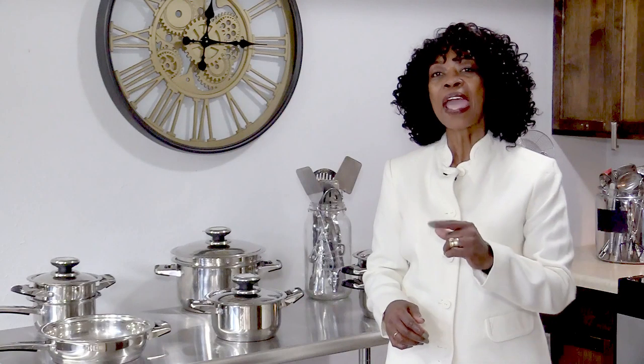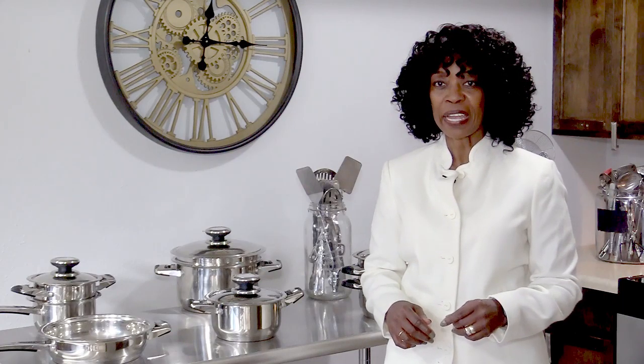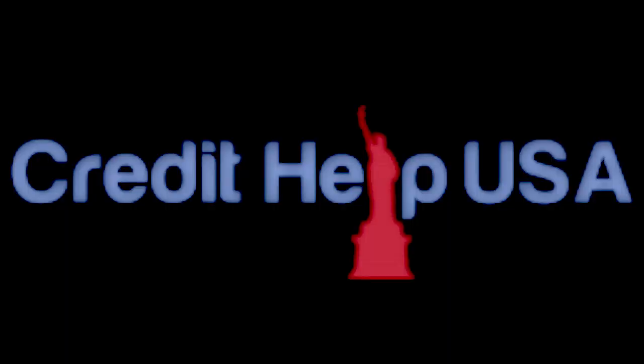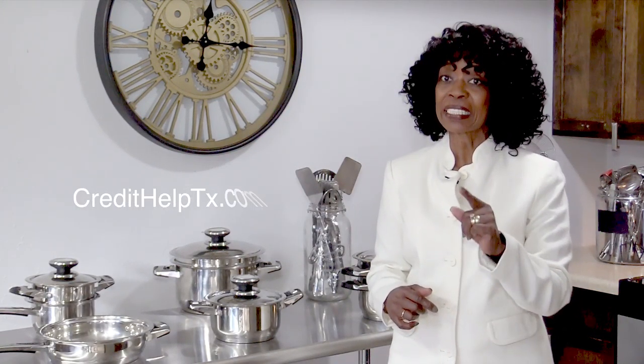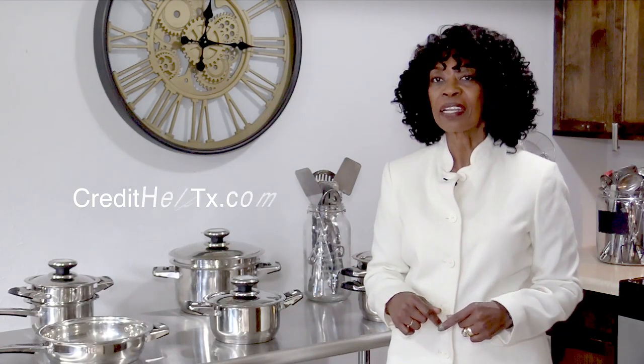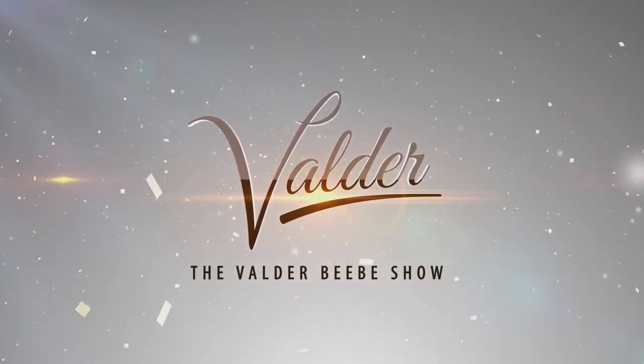Hi, I'm Valdor Beebe, host of the Valdor Beebe Show. I have used Credit Help USA, the credit restoration company that's bonded and state certified. When you become a client of Credit Help USA, you become eligible for a set of stainless steel cookware from Credit Help USA and the Valdor Beebe Show. Get your credit straight today. Visit CreditHelpTX.com, click on the Valdor Beebe Show icon, and get started living life divinely. Thank you for listening to the Valdor Beebe Show.